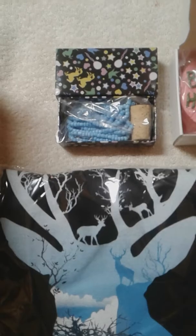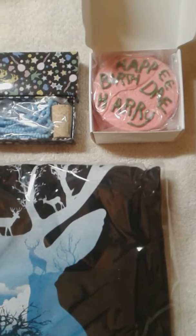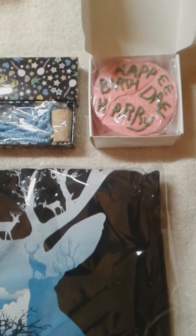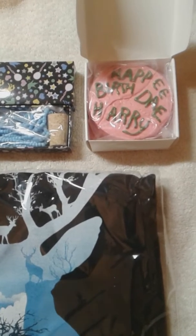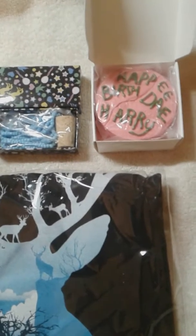We got the Luna Lovegood Nargal Keep Away necklace, and we got the birthday cake, since July was Harry's birthday — which I think is the coolest thing of the whole box. Way to go Geek Gear, that was a good move. Keep stepping it up like that.